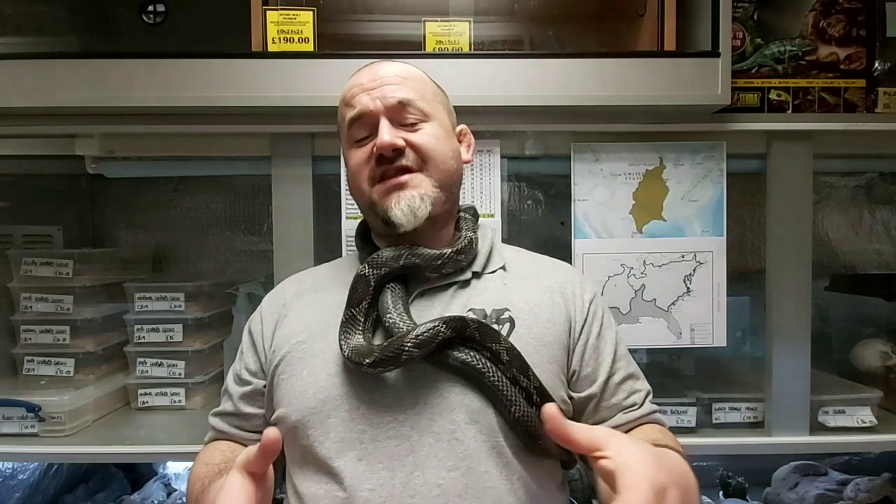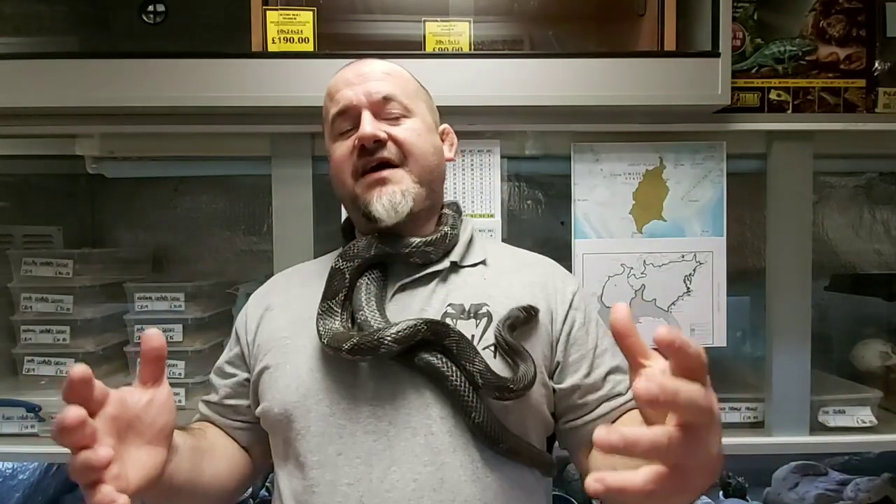Previously, black rat snakes were the nominate form of Pantherophis obsoletus, and their trinomial name was Pantherophis obsoletus obsoletus. The other subspecies were Lindheimeri, the Texas rat snake; Spiloides, the grey rat snake; Quadrivittatus, the yellow rat snake; Rossalleni, the Everglades rat snake; and with occasional inclusion of Williamsi, the Gulf Hammock rat snake; and Deckerti, the Florida Keys rat snake.